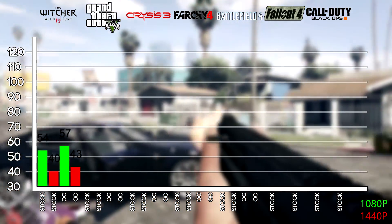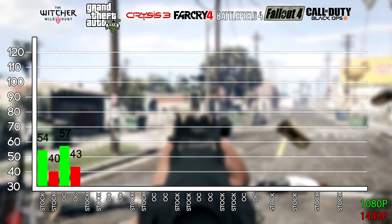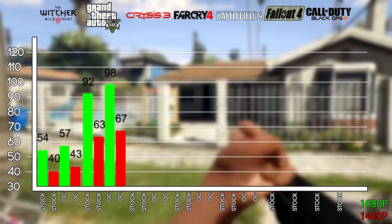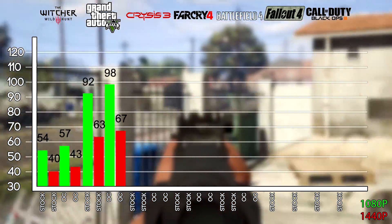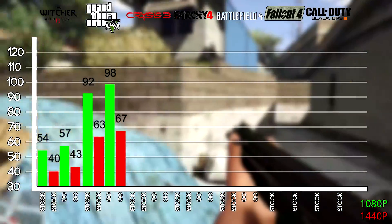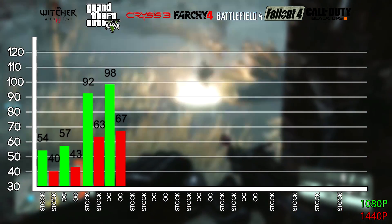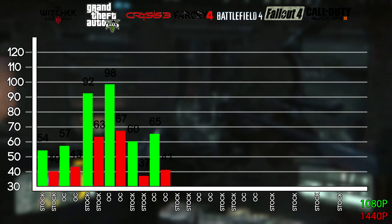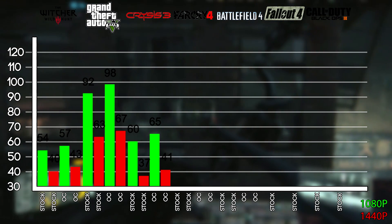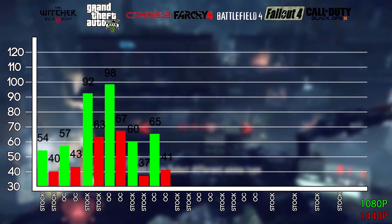In GTA 5 with in-game settings on high and 2x MSAA, at stock you get 92fps at 1080p and 63fps at 1440p. Overclock the card and you'll get a modest 98fps at 1080p and 67fps at 1440p. In Crysis 3 at the very high preset, you should get around 60fps at 1080p and 37fps at 1440p at stock. Overclocking gives you 65fps at 1080p and 41fps at 1440p.